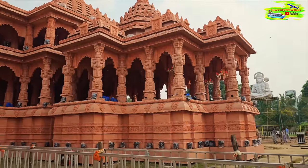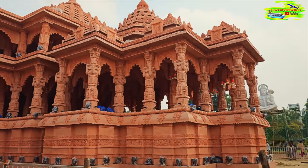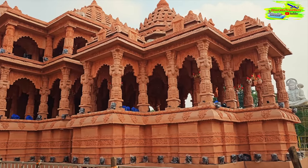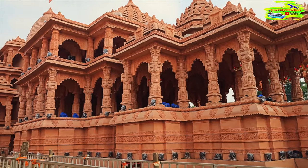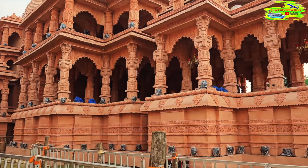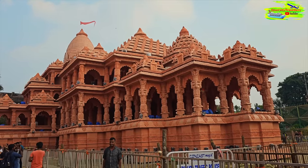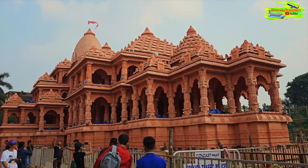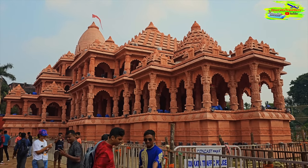This mandap is a replica of the Ram Mandir in Ayodhya, northern India, where they are building a new Ram Mandir. This is a life-size replica of that planned temple, and it's just amazing - a temporary structure built with these materials that looks life-size. The finish is so decorative and so perfect it almost looks like the original temple. I'll go inside now to see the Durga Pratima.